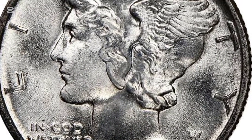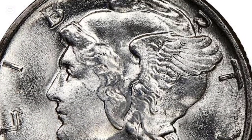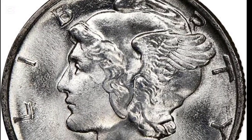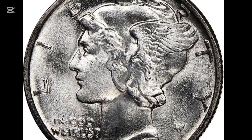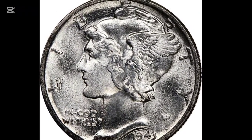In 1943, over 324 million Mercury Dimes were produced across three mints: Philadelphia, Denver, and San Francisco. Each of these coins carries a specific mint mark. Philadelphia coins bear no mark, Denver has a D, and San Francisco an S.